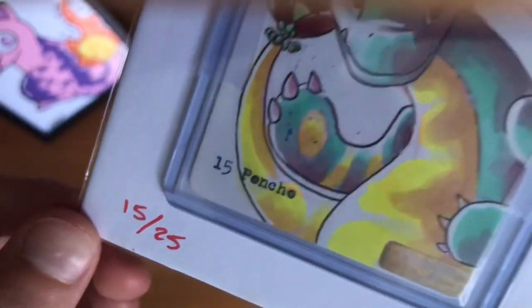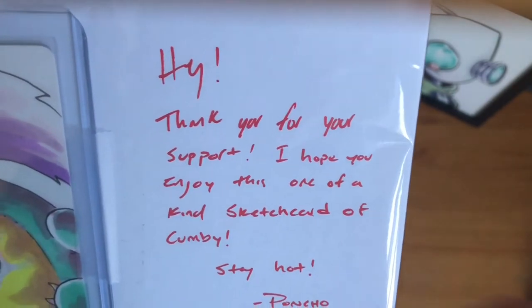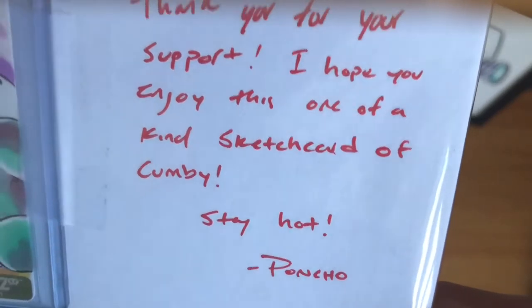This is sketch card number 15 out of 25. And Poncho says, thank you for your support. I hope you enjoy this one-of-a-kind sketch card of Combi. Stay hot, Poncho.